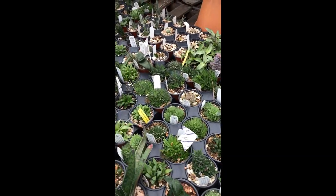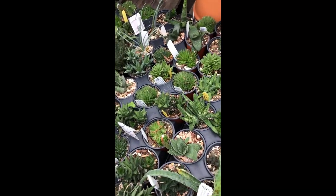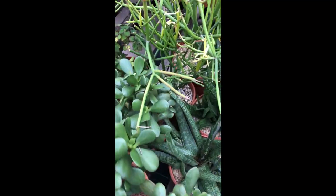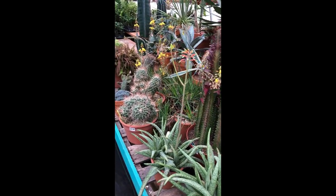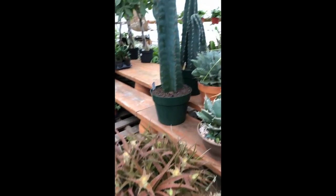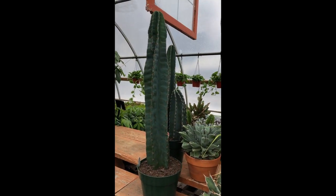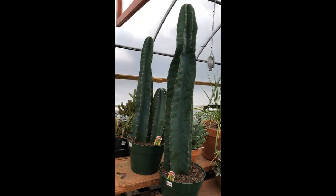Here we have some Haworthia and Gasteria — there are too many here. A lot of these are from the private collection of Bill Hendricks. He is a legendary succulent collector. You can see there's some nice bigger succulent material here as well, and some cacti. We do have a few of these really nice Cereus Peruvianus here — these tall cacti. These are quite nice.